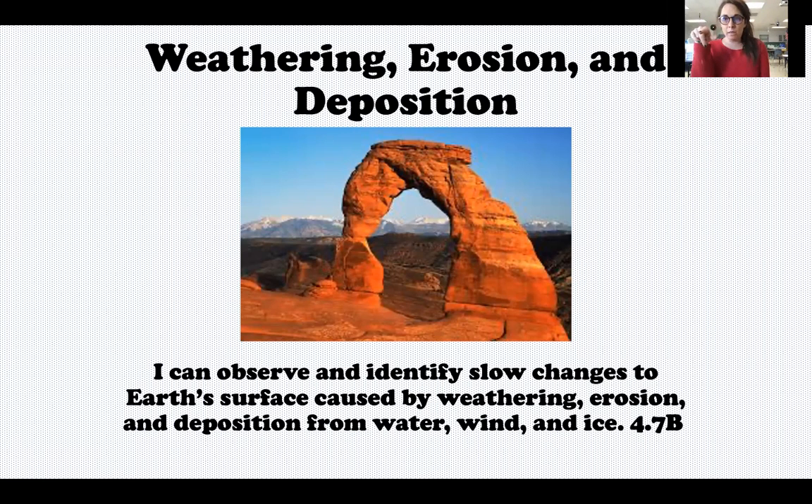I'm even going to give you a little saying to help you remember the difference between these three words. Your target says: I can observe and identify slow changes to earth's surface caused by weathering, erosion, and deposition from water, wind, and ice.